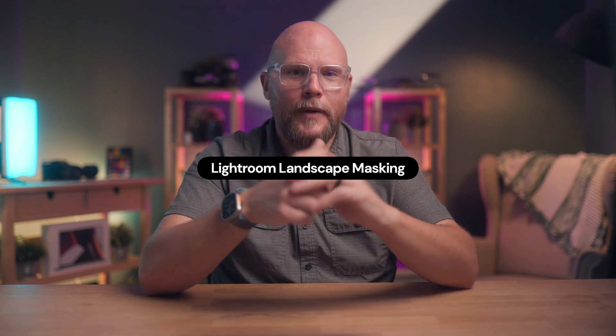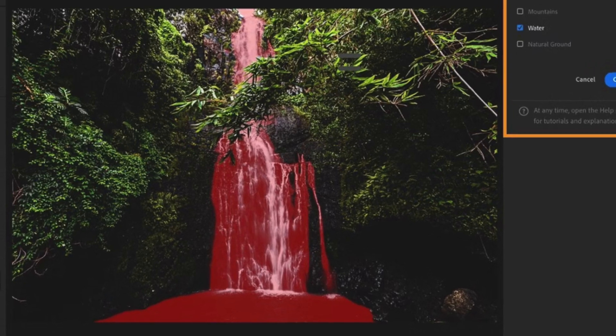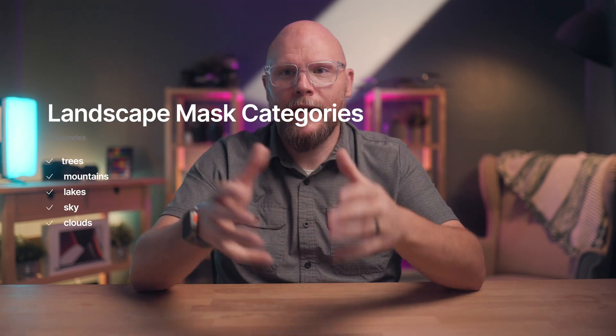Near and dear to my heart, Lightroom has gotten a big update for landscape photographers — the ability to do landscape masking. If you've used masking in Lightroom before, you know that you could select a person and it would identify different components like their skin, eyes, mouth, or teeth — super helpful as a portrait photographer. Now they're rolling that out for landscape photography. So think about the skin, hair, and teeth equivalents of a landscape: trees, mountains, lakes, sky, and clouds. Those are now something that Lightroom can identify and create discrete masks for.